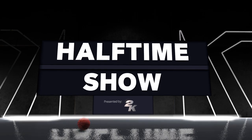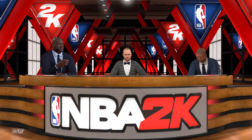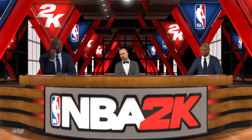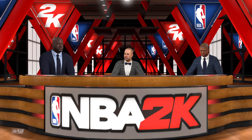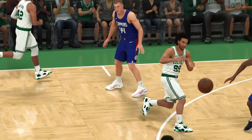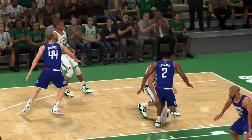The 2K Sports Halftime Show. Hello again, folks — Ernie Johnson here with Kenny the Jet Smith and Shaquille O'Neal. It's the NBA on 2K Sports. And let's talk the first half. Out in front at the half is Boston — they're leading by 16.